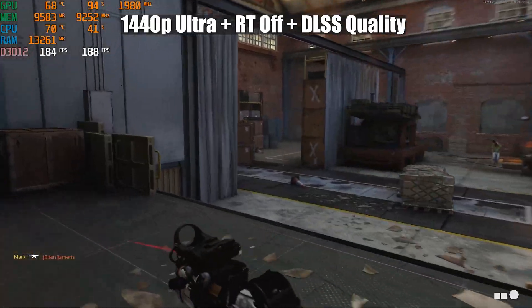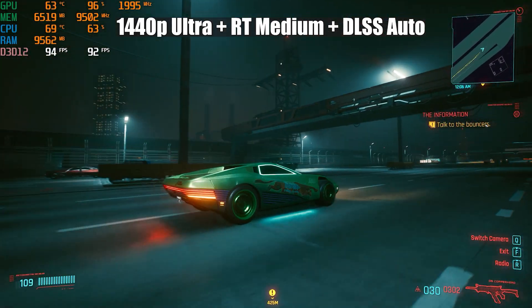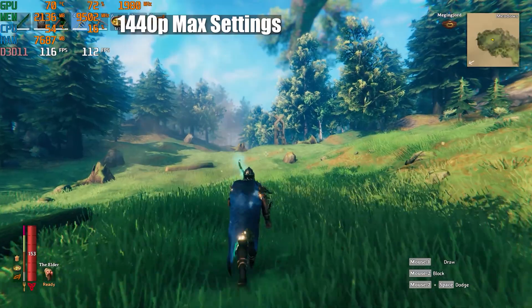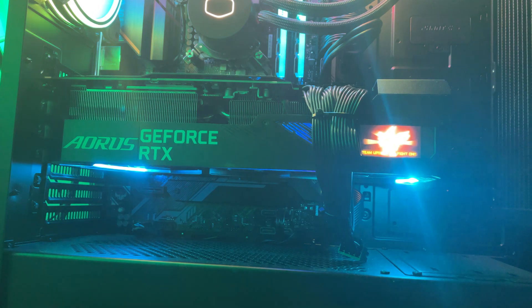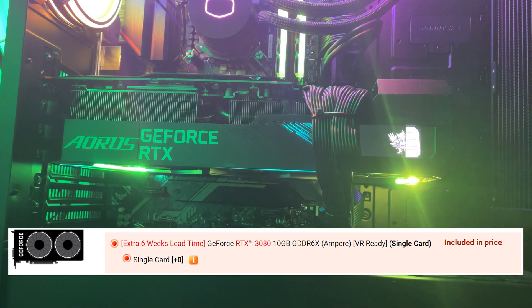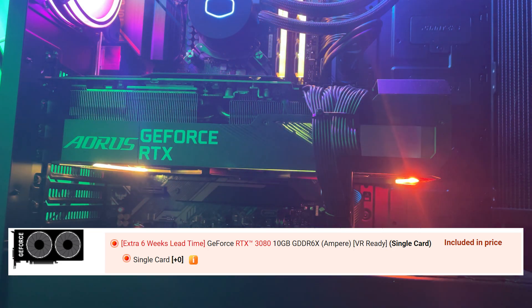I've been playing Cold War, Warzone, Apex Legends, Valheim, and Cyberpunk 2077, all covered in my FPS benchmark video. Temperatures have been great — the GPU maxes at about 75 degrees Celsius under full load. When the GPU is not in use the fans actually turn off, which is a really nice feature. I never expected to receive the Aorus variant of the RTX 3080; it was a pleasant surprise. When I ordered the PC it didn't specify GPU model variants, it just said RTX 3080.